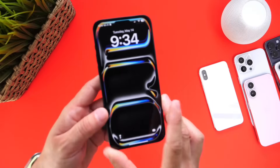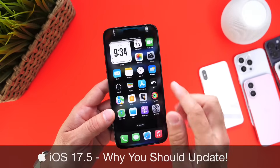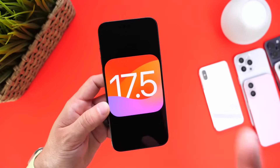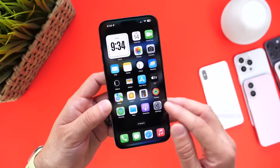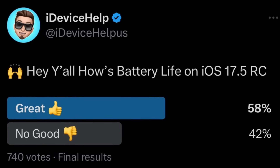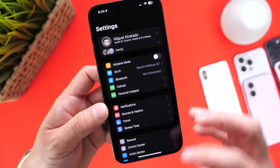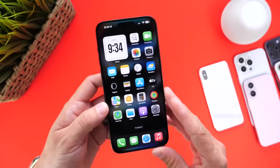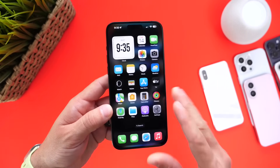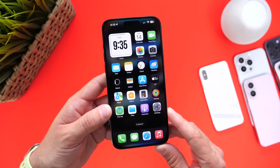Hey guys, so in today's video I want to sort of flip the script. I want to talk about the reasons why you should update to iOS 17.5. Now obviously I've already talked about the reasons why you shouldn't update — there's still some users experiencing poor battery life, poor performance, and a lot of Wi-Fi issues. But there's also the other side of the story, which is what I want to talk about today: the reasons why you should consider updating to iOS 17.5.